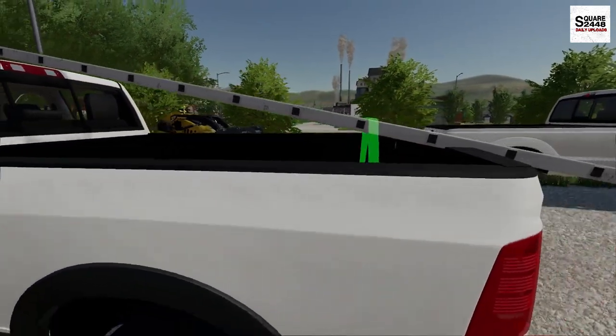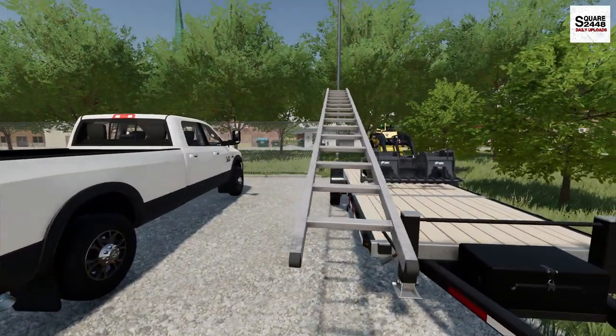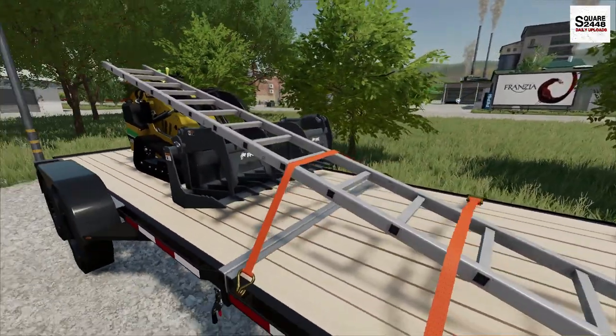I'm just taking the tie down straps off, so we should be good to go to pick this up and put it on the trailer. This is a long, long ladder. Yeah, that should be fine here — we don't want to lose it going down the road.